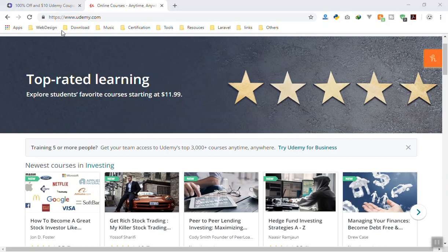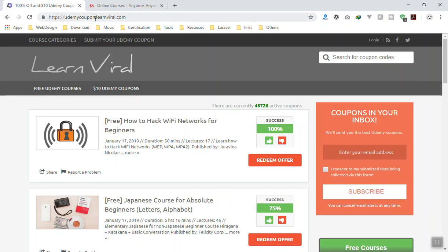Here is how it works: if you go to udemycoupon.learnviral.com, they list all of the courses which have a 100% free coupon. Whenever you click on any course, the author of that course is going to give you a free coupon — that's why you can get that course for free.